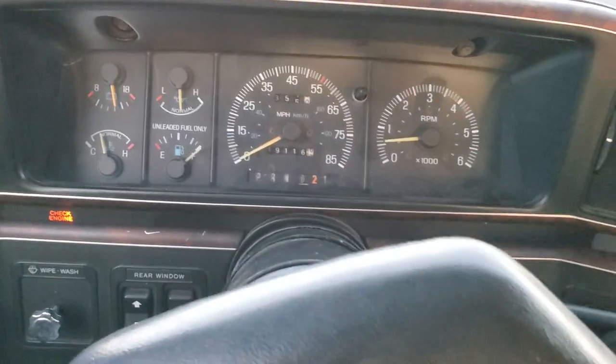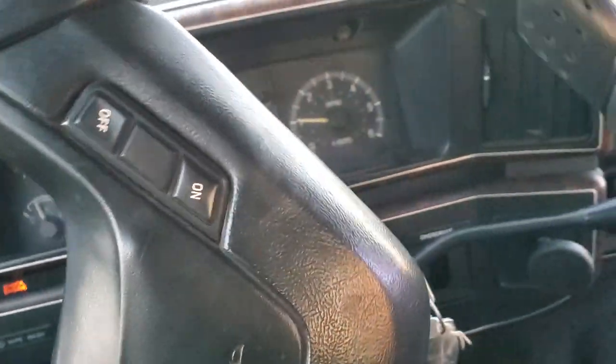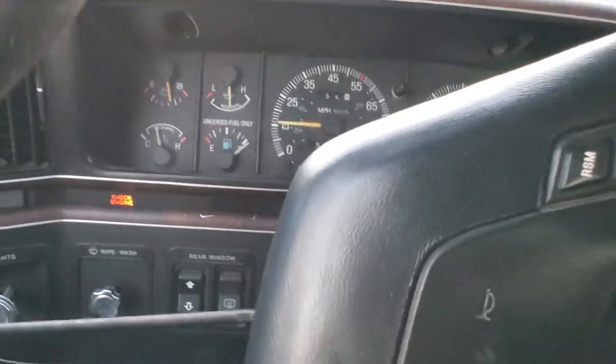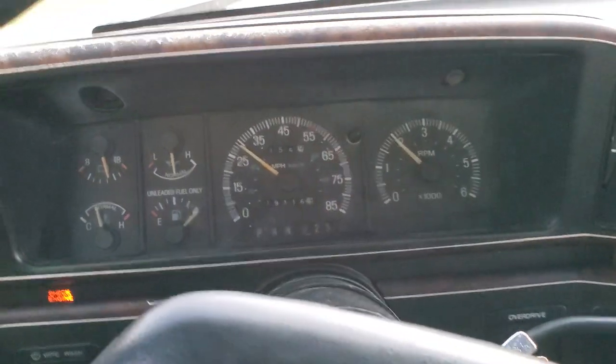Factory gauge is working. Quick drive — if you passed this truck on a highway or saw it at the moment, you would never know.